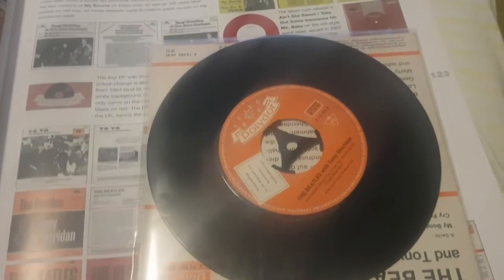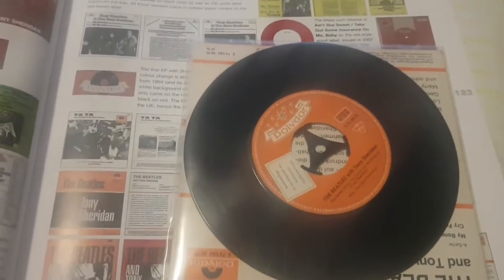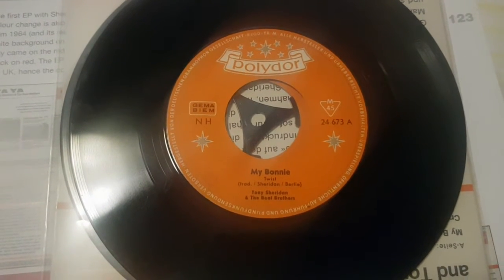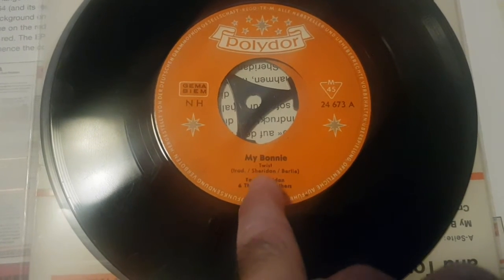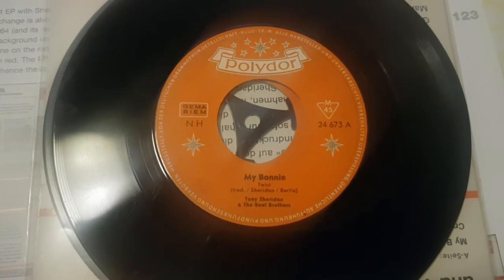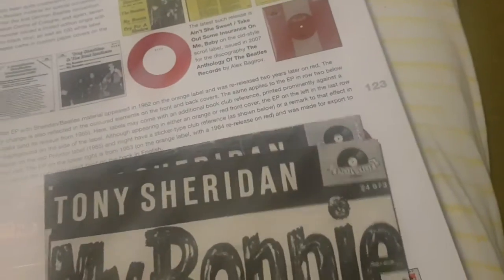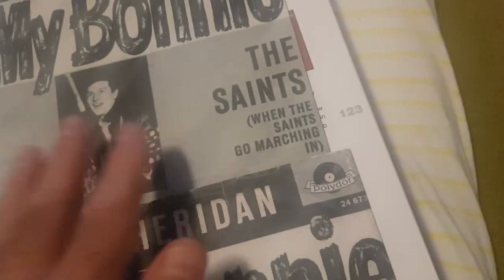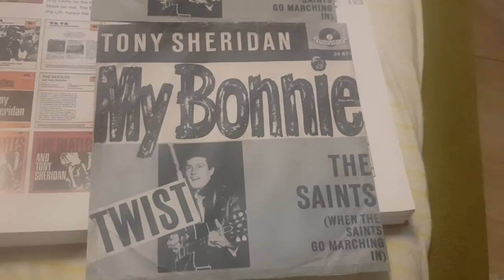So I have five versions of the 'My Bonnie' single, and this one so far is the earliest. There is only one version left for me to find: without '10' in front of the catalog number and without 'twist.' It's going to be very difficult to find, and if I find it with a sleeve, that will be a miracle come true.